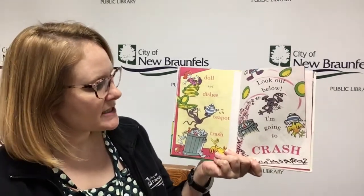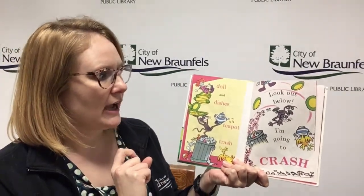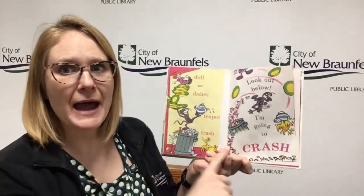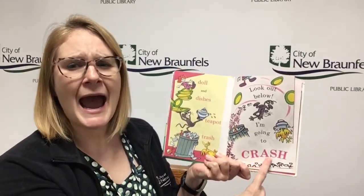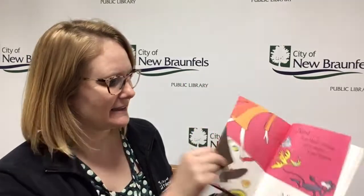Dolls and dishes, teapot, trash. Look out below, I'm going to crash. Oh no. Tried doing too much at once, didn't he? Made a big sound.